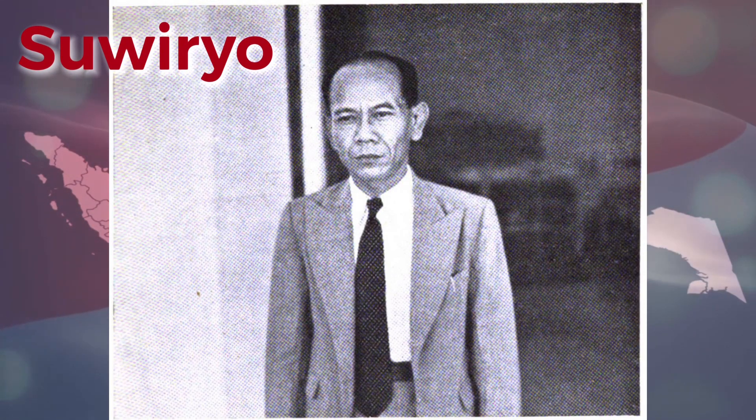When Indonesia got its independent sovereignty recognised in 1950, the first mayor of the city, Serwiro, announced a contest for a coat of arms, which resulted in 111 submissions.